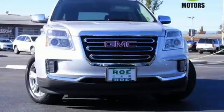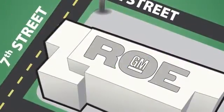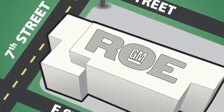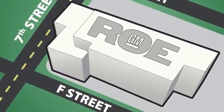Take it for a test drive today. Come join our family today. We're conveniently located at 201 Northeast 7th Street in Grants Pass, Oregon — just a half hour from Medford.